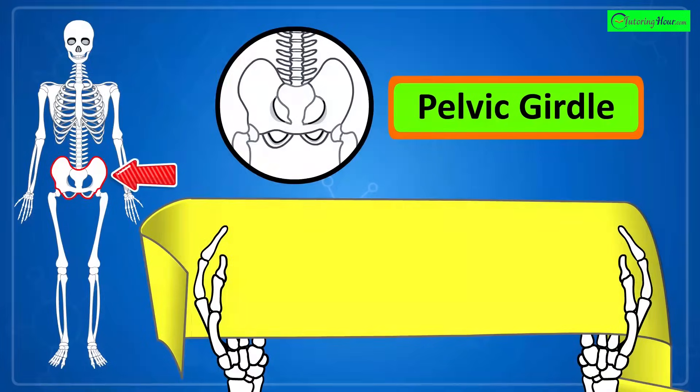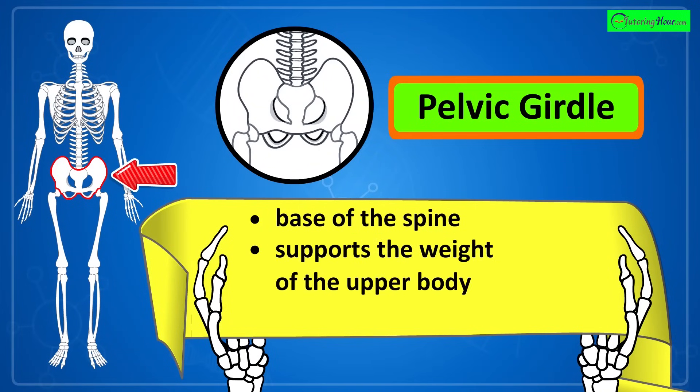That's the pelvic girdle. It forms the base of the spine and supports the weight of the upper body while connecting to the lower limbs.